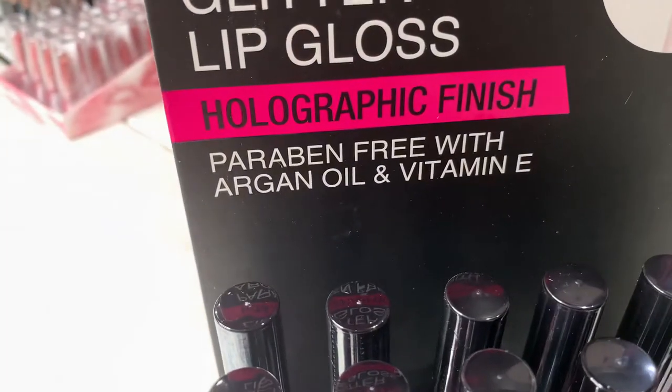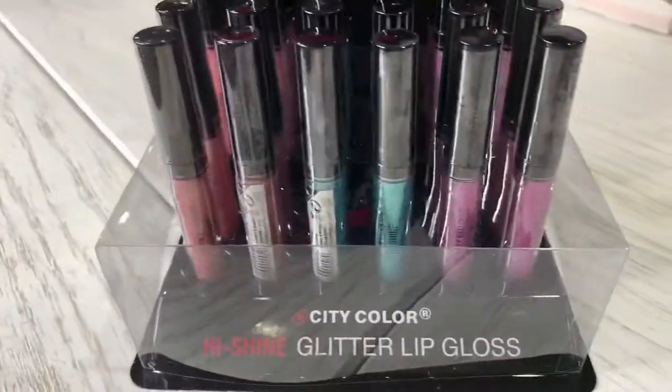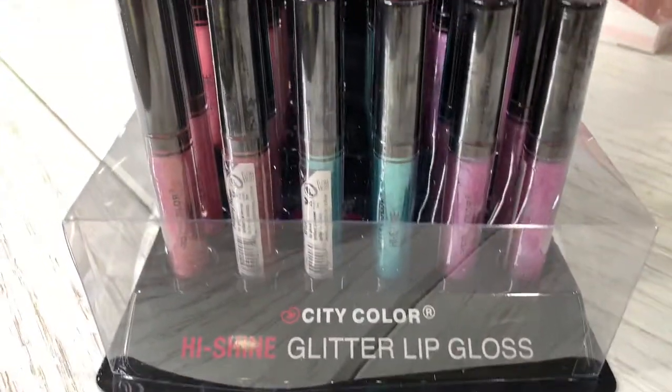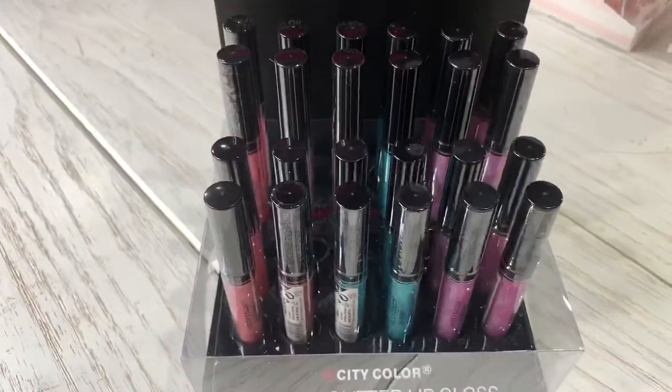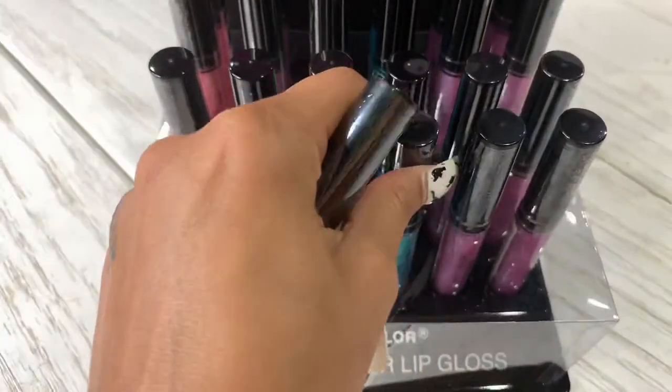They are paraben free with argan oil and vitamin E. You have three different colors and they come in a package of 24 pieces. Let me show you the three different shades.